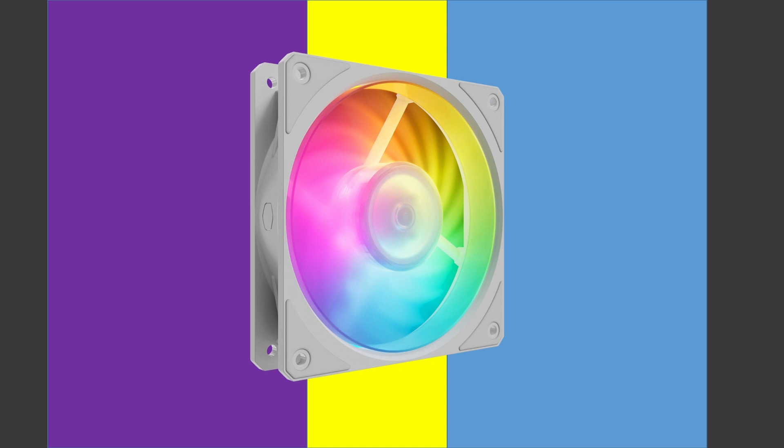Hello and welcome to Computer Tech and More. Today we're going to be taking a look at the Cooler Master Mobius ARGB 120mm class fan.